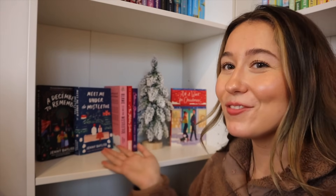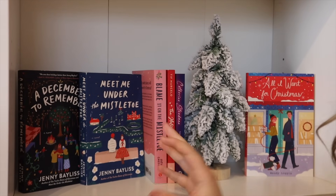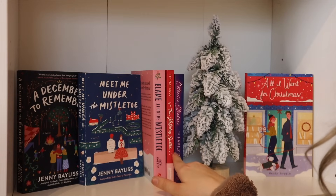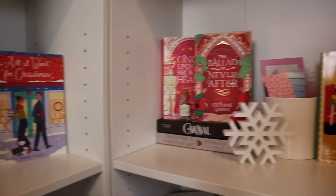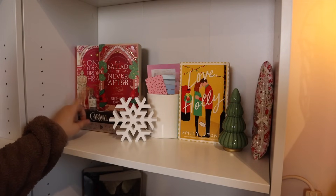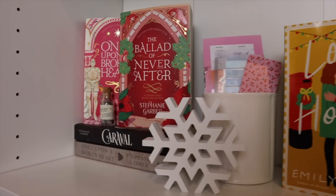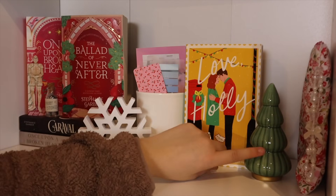Now onto the Christmas shelves. Right here I just have some Christmas books — some I've already read, some I haven't — and then the cutest little flocked Christmas tree. The covers I'm obsessed with I displayed: A December to Remember, Meet Me Under the Mistletoe, a couple more Christmas romances, a Christmas thriller, and It's All I Want for Christmas. Over here I wanted to keep my Stephanie Garber books — I love the covers — so I have Once Upon a Broken Heart and The Ballad of Never After. My grandma got me this fairy stones decoration, and then I have a snowflake, bookmarks, TBR jar, Love Holly which is another romance book, a little tree, and my Kindle.